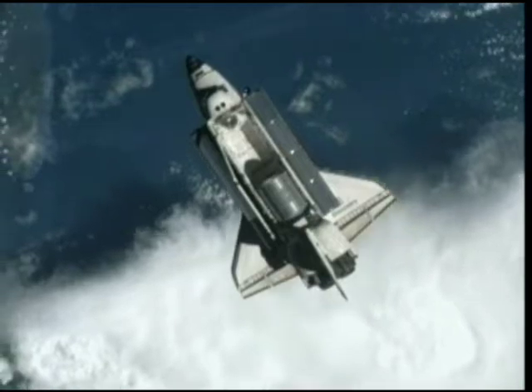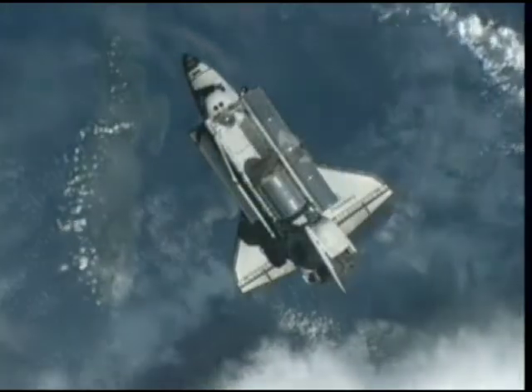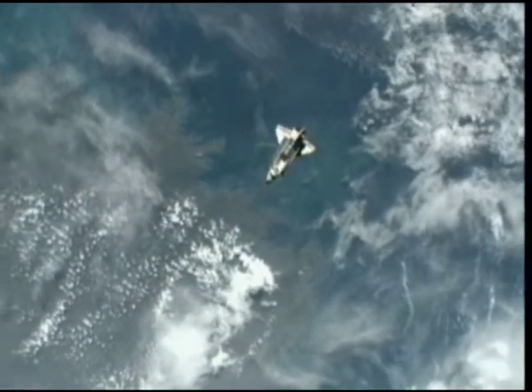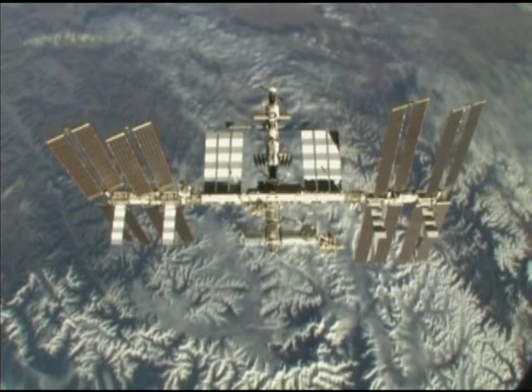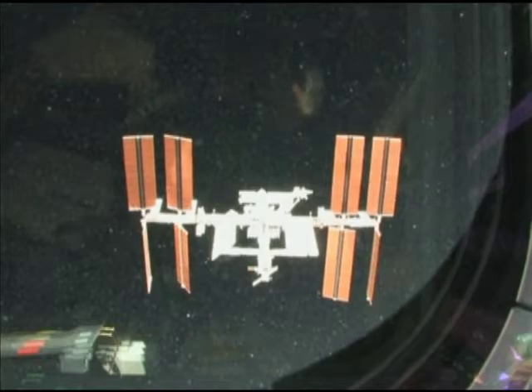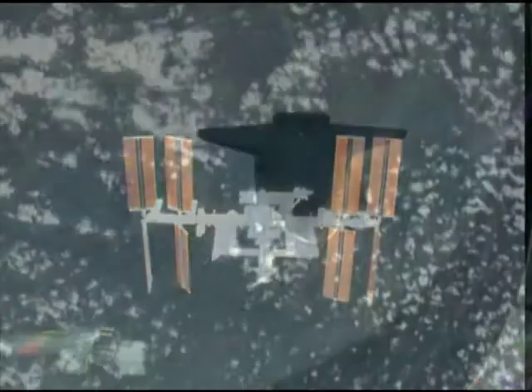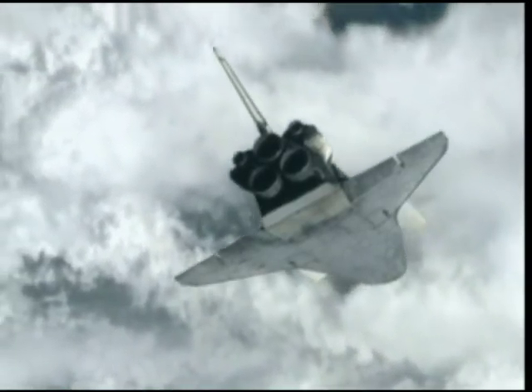Once there, the KU-band antenna system, which sends high-rate data communications down to Earth, failed to work, requiring the astronauts and ground crews to do a little problem-solving by eventually using the Space Station's KU system. After a two-day chase and the Space Station in sight, Discovery went through its back-flip maneuver, enabling the station crew to photograph the heat shield on the shuttle's underside.